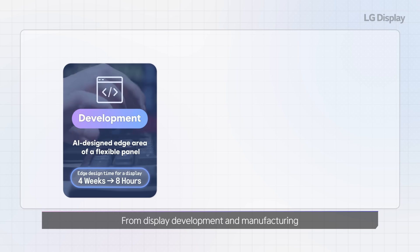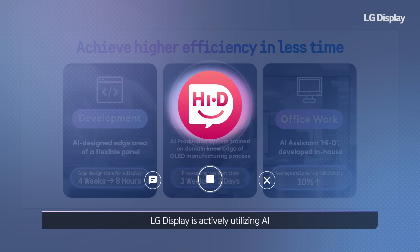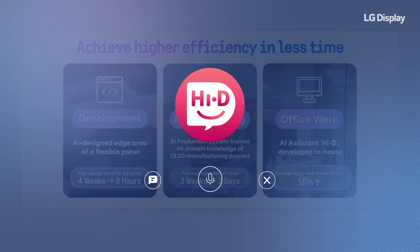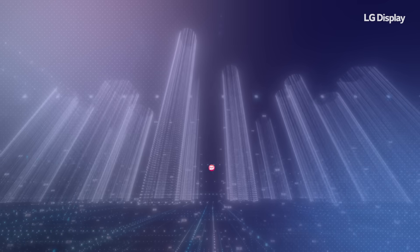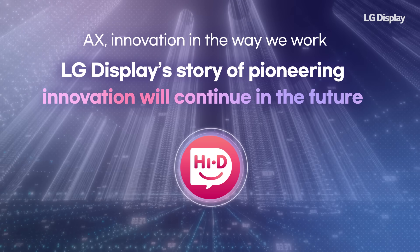From display development and manufacturing to general office work, LG Display is actively utilizing AI to work smarter, faster, and with more value. Our transformation has already begun, and it continues to evolve even now. LG Display's story of pioneering innovation will continue in the future.